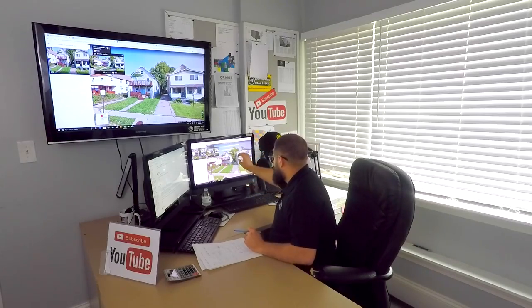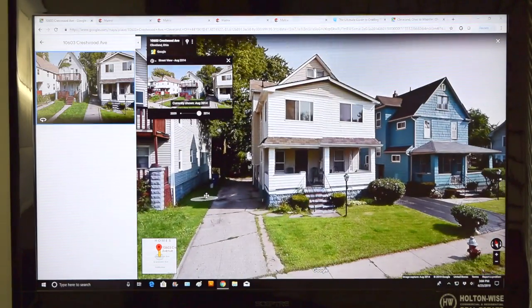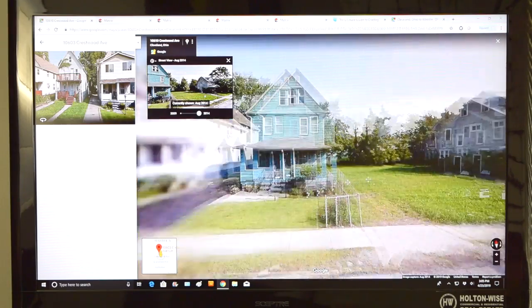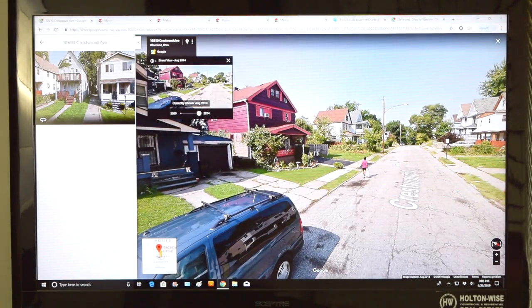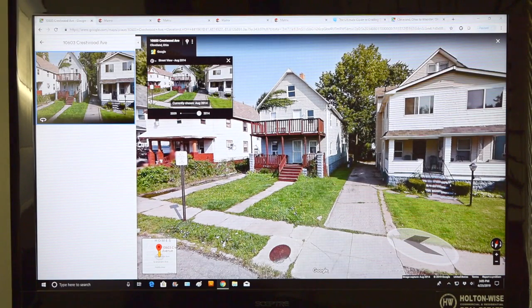Going back to the computer screen — this is the property on Google Earth. One thing you can do when looking at neighborhoods is cruise around the rest of the street. If you're in a really blighted area, you're going to find signs of it. Cruising down the street: there appears to have been another house right there that's been torn down — blight directly across the street. There's another property that was torn down. Literally standing in the front yard of this property, you can already see two lots where there were properties and they were torn down because the houses were dilapidated. It's a rough area. That's a huge red flag.